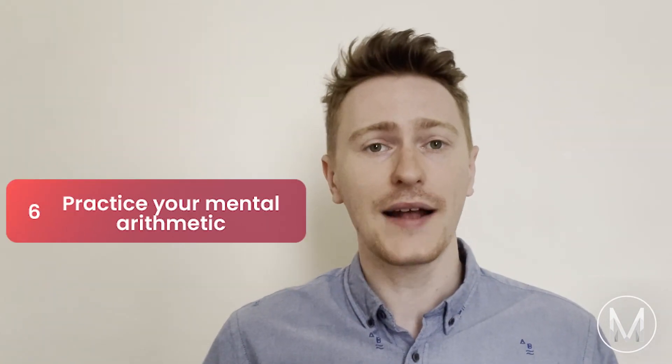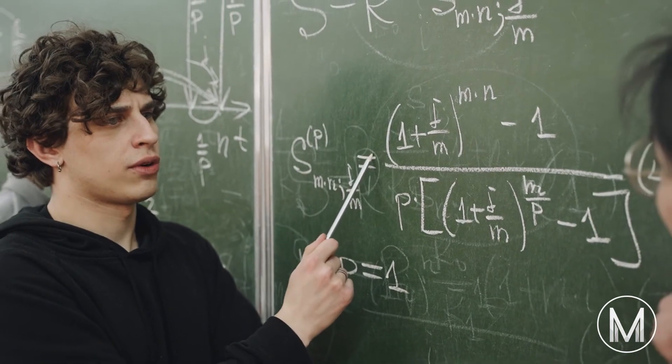Tip number 6: Practice your mental arithmetic. Every candidate is required to complete the maths part of section one without a calculator, as is section two. This means any and all calculations need to be done in your head, though you will have a pencil and paper, so it's not completely mental maths. A lot of students struggle with this, so I would definitely recommend practising extra mental maths as part of your revision if you think that might be a weak point for you.